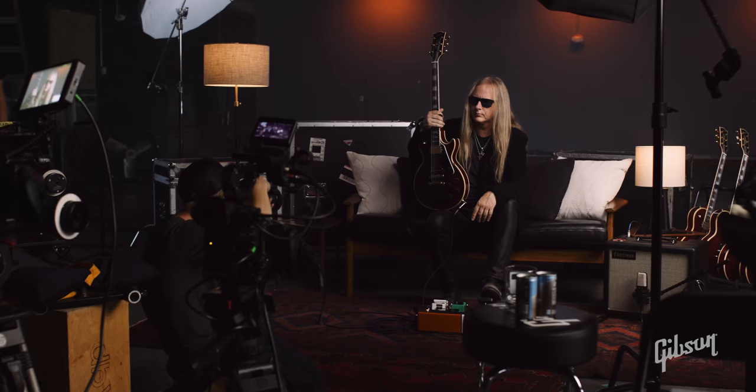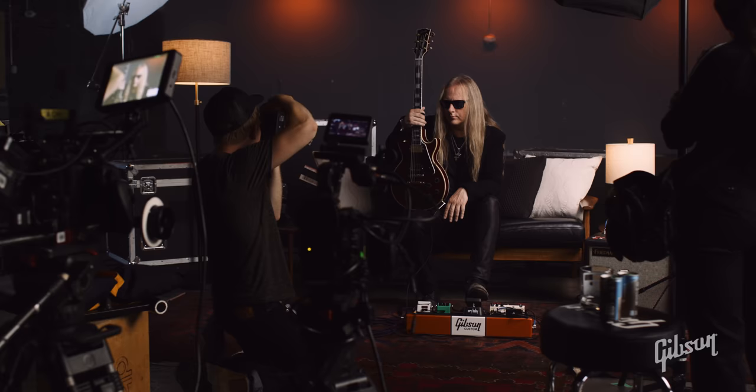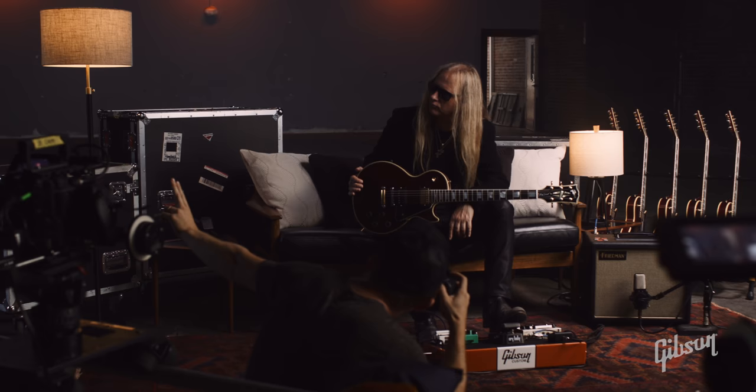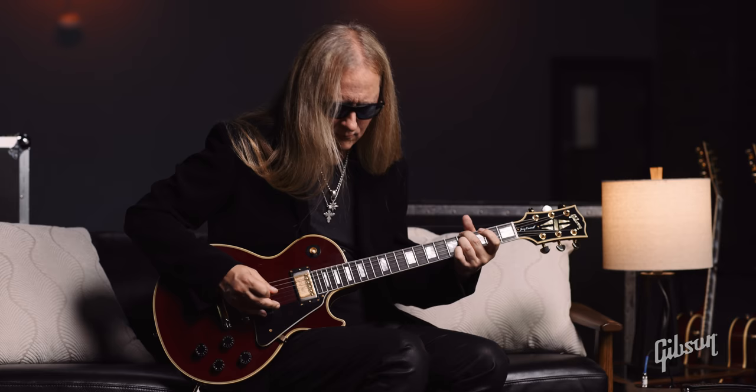I'm really happy to officially be part of the Gibson family now, and I think we've made some really great guitars. I love the company and the folks running it. I've always been a fan of their guitars, and we're coming out with some really cool JC models that hopefully you'll like.